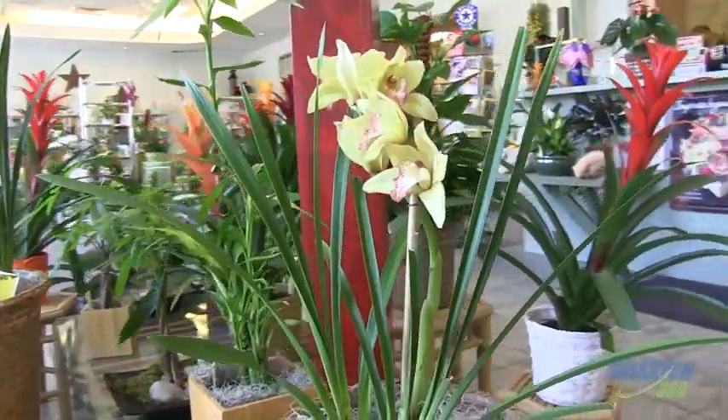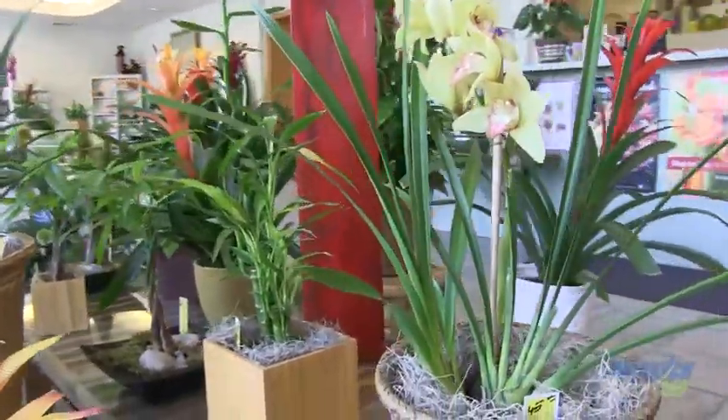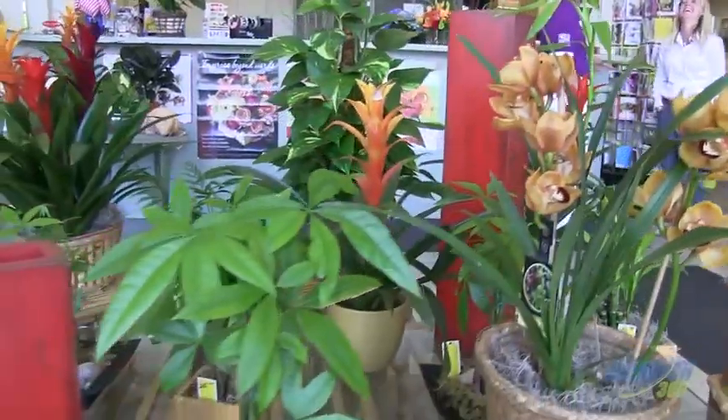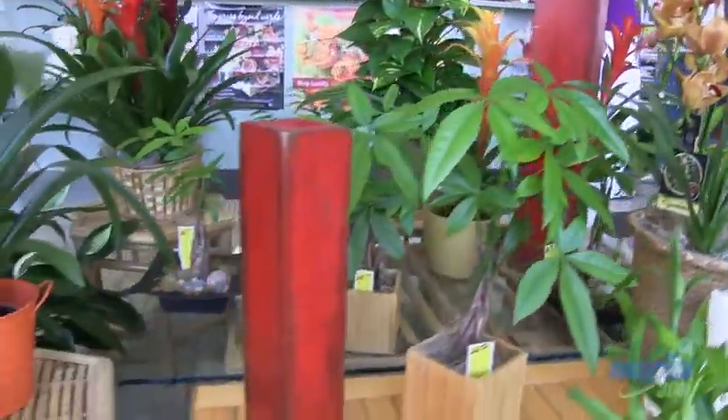Speaking of mom, we all got one — they put us on this earth, we owe them a whole lot. The first thing you want to figure out is what is mom's taste. Does she like fresh flowers? Does she like to take care of plants? We have some gorgeous plants — orchids, bromeliads — really easy to care for. People think they're difficult, but they're not. And because they look so exotic, mom thinks you really went all out.